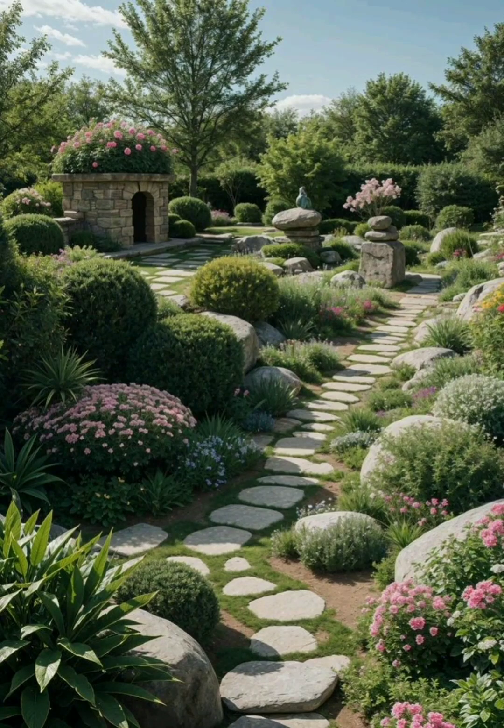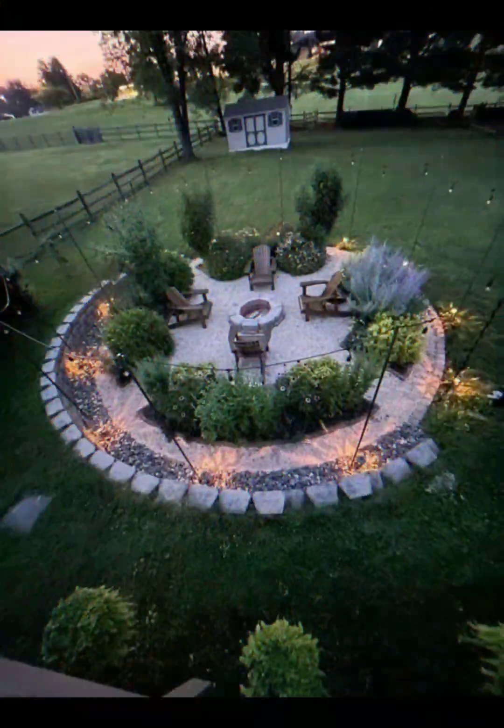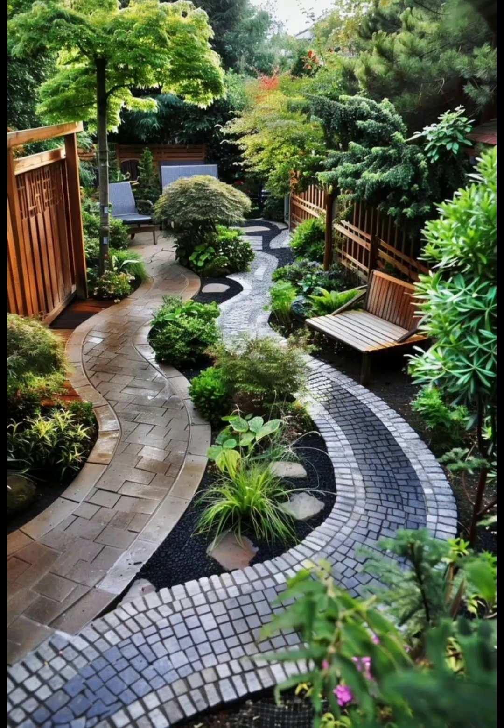Hello friends, welcome to my YouTube channel Green House. I hope all of you are good. Today I'm going to show you various beautiful designing ideas for your garden, and here are multiple designs that you can apply to beautify your space.